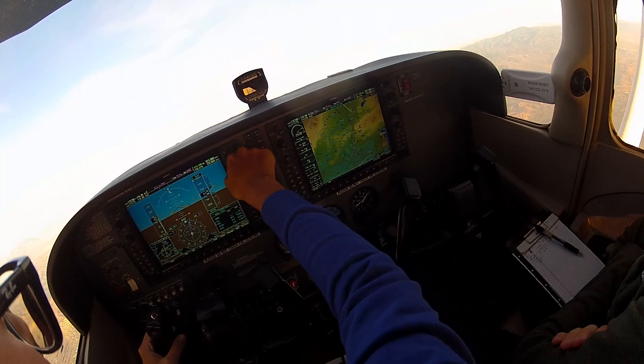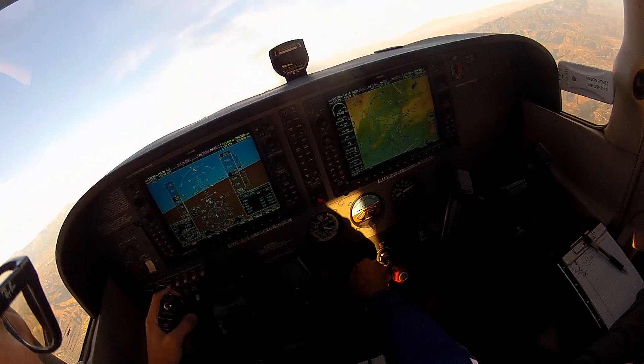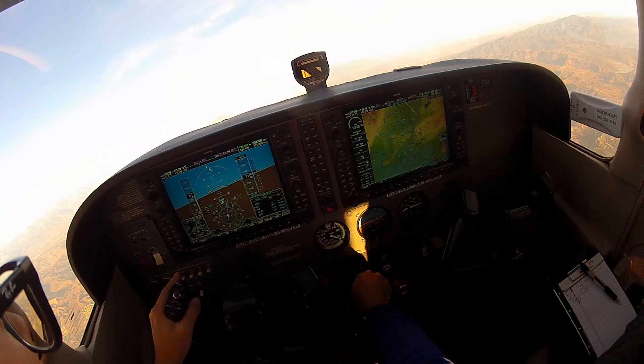Cessna 38 Delta, contact approach 135.4. Readback: 135.4, 38 Delta, good day. Checking in with SoCal: Cessna 6338 Delta, passing 7300 for 9000. S-1442 passing out of 2000 for 7000.